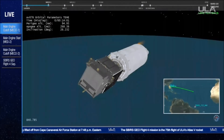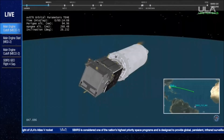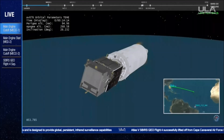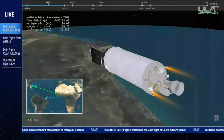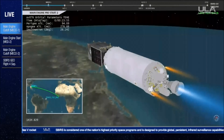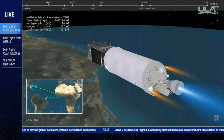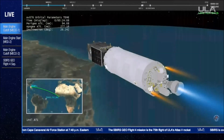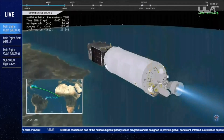We have begun the turn to MES-2 attitude, and begun the PTC roll at one degree per second. Fuel tank pressures have been vented down and are stable. Storage bottle pressures are stable. Cadres look good. We have fuel pre-start. We have LOX pre-start.